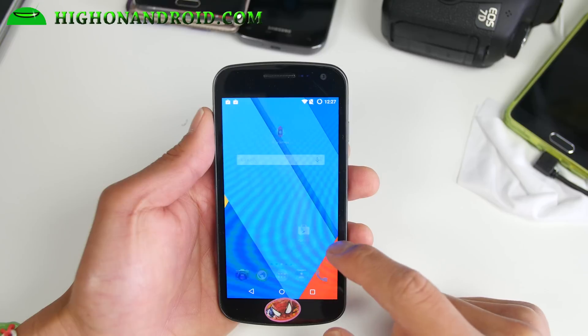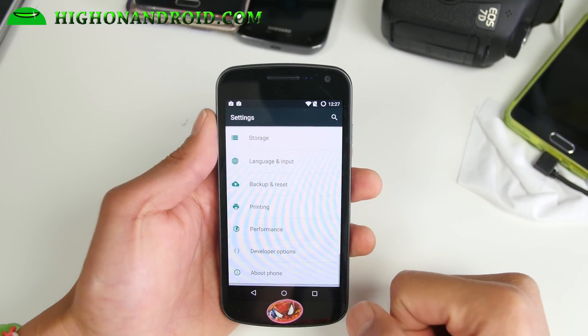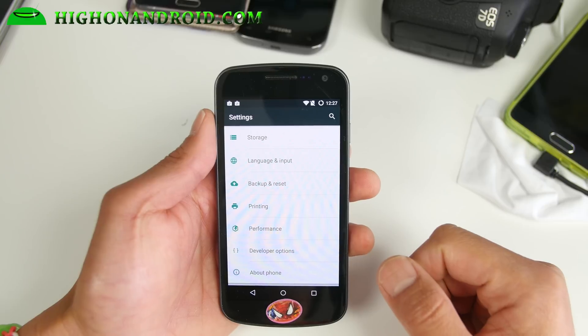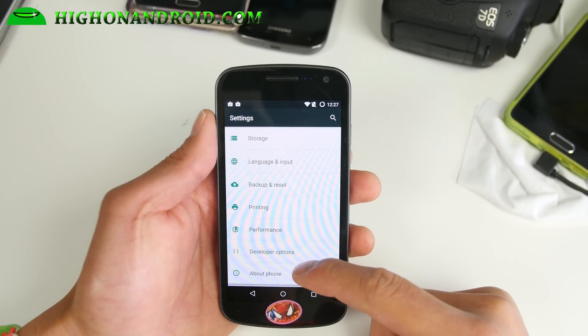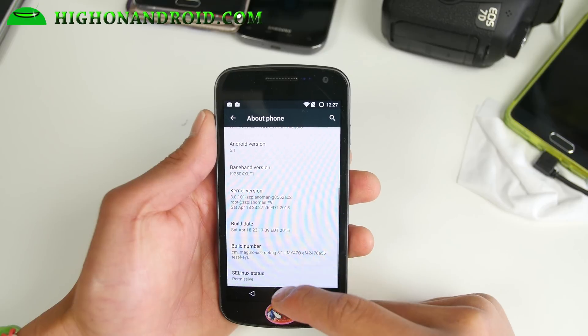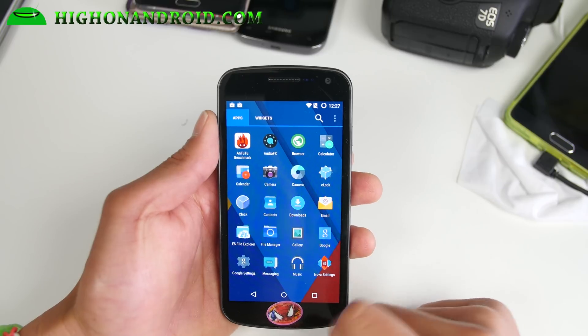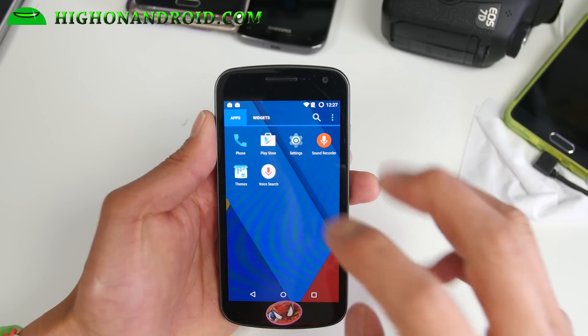I've got CM12.1 running on my Galaxy Nexus. This is a GSM version, but it is also available for the Verizon and the Sprint version. Now the Sprint version is a little bit different.